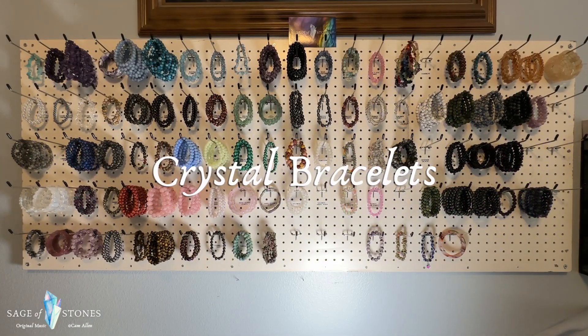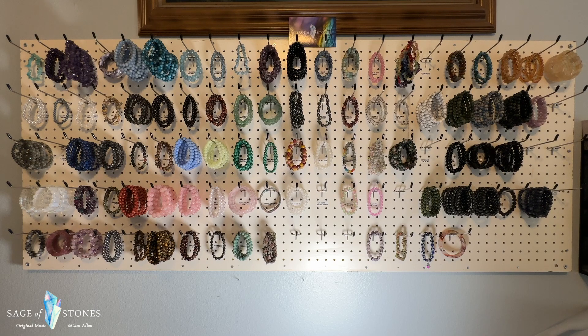G'day Crystal Groovers, Sage of Stones coming at you today with a crystal bracelets video.